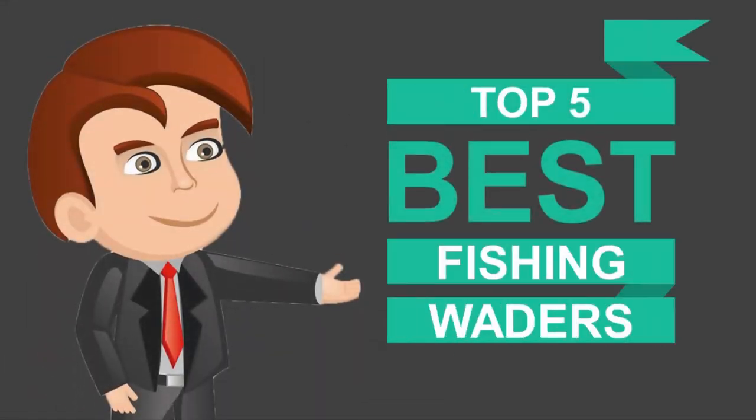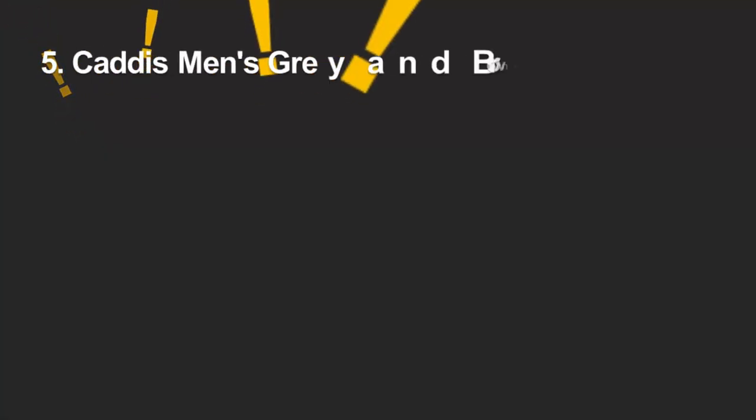Here we present the five best fishing waders. Let's get started with the list, starting off at number five.